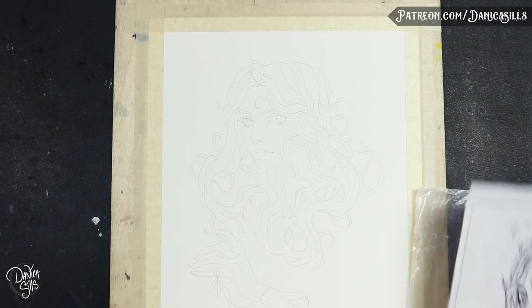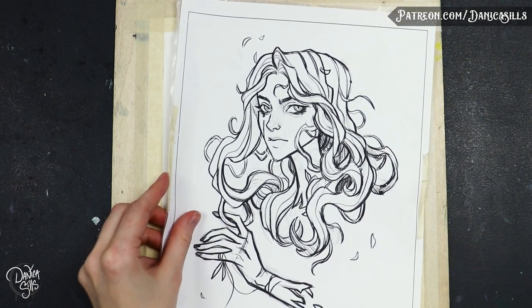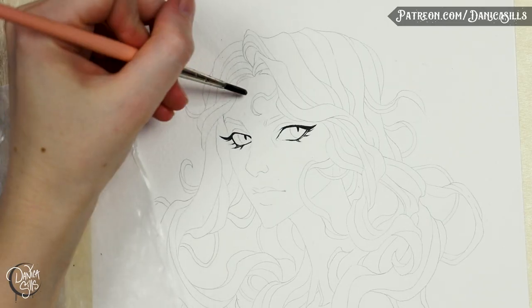Hi guys and welcome back. Today I am going to be talking about art style — one of those really hot topics of being an artist. I love really delving into that topic, thinking about it, and breaking it down.